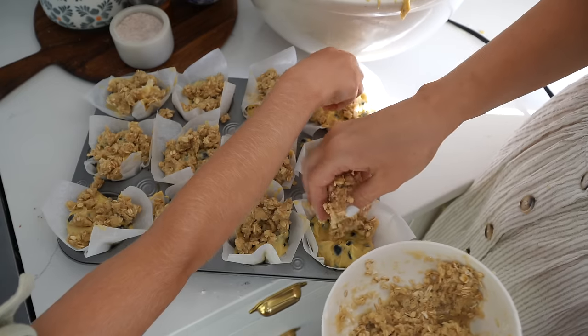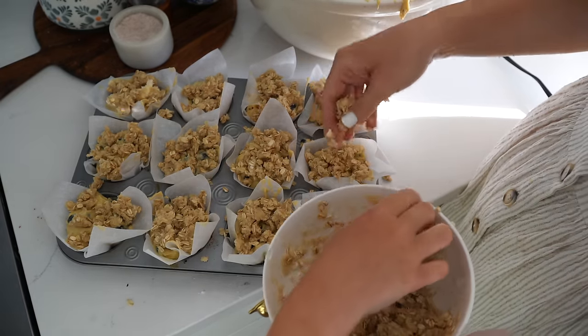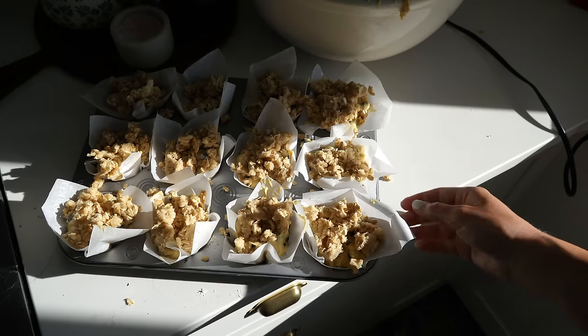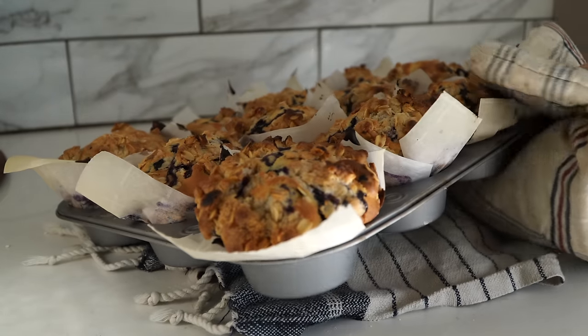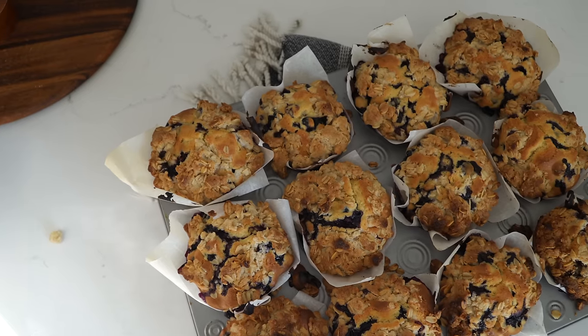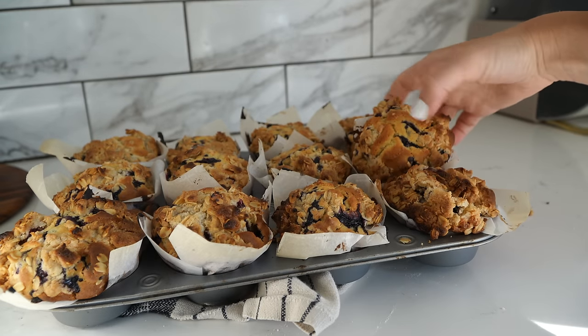For the streusel topping, I did one cup of flour, one cup oatmeal, one cup of sugar, one teaspoon cinnamon, a half cup of butter, and a teaspoon of vanilla. Then I baked them at 400 degrees for about 25 minutes, and they were so so good.